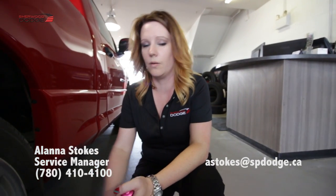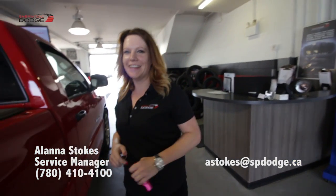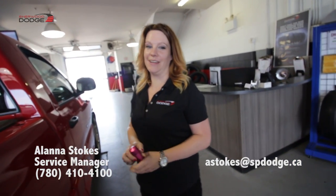We'll get him an inspection, we'll get him an estimate, and we'll figure out what we have to do to get him back on the road. That's Alana at Shiver Dodge, 780-410-4101. Call me.